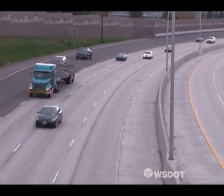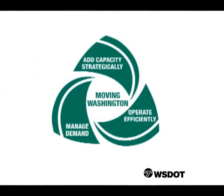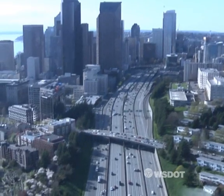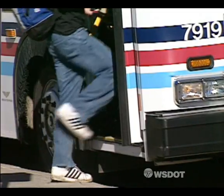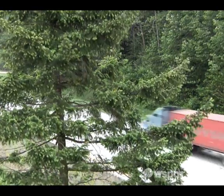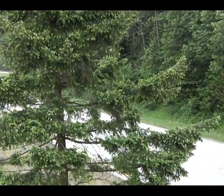Operating our highways more efficiently is one of the strategies of Moving Washington, WSDOT's three-pronged effort to fight congestion. By operating more efficiently, adding capacity where it makes sense, and providing transportation choices, we can have a smarter highway system that is responsible, reasonable, and sustainable. To learn more about smarter highways and active traffic management technology, visit our website.